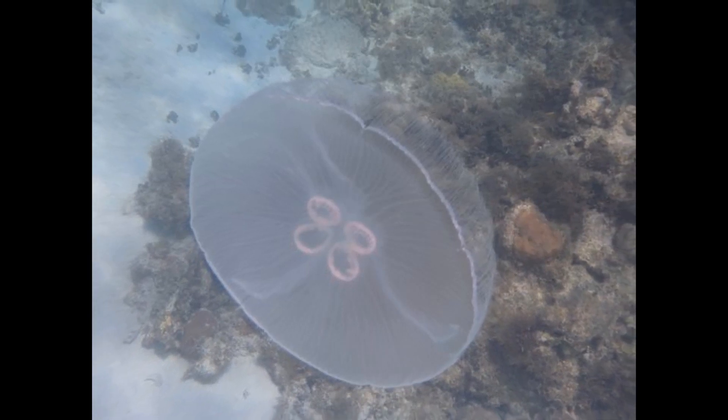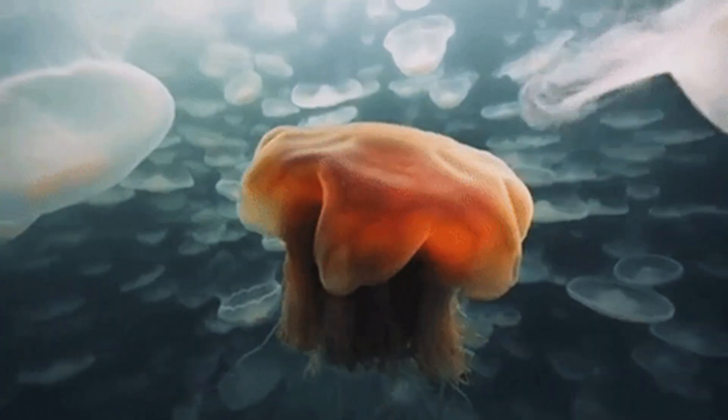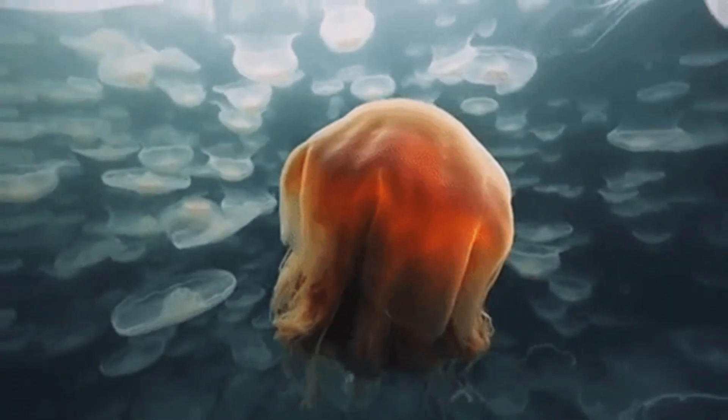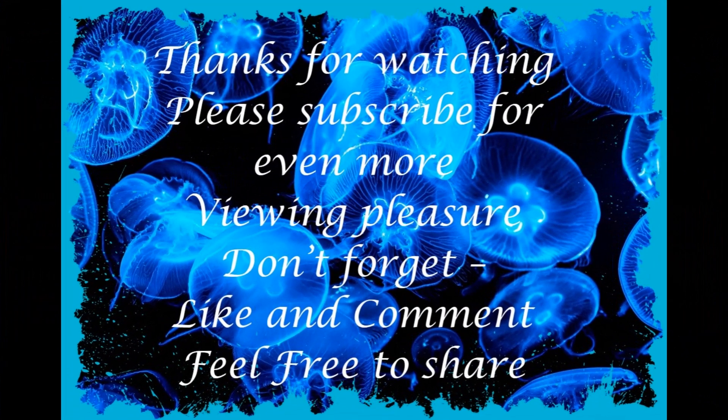As the ephyrae continue to grow and mature, they undergo further development and transformation into adult jellyfish. They assume the characteristic bell-shaped body with tentacles and reach reproductive maturity.